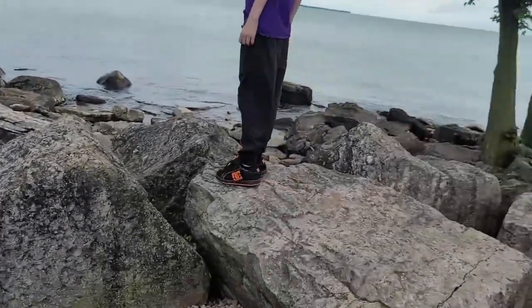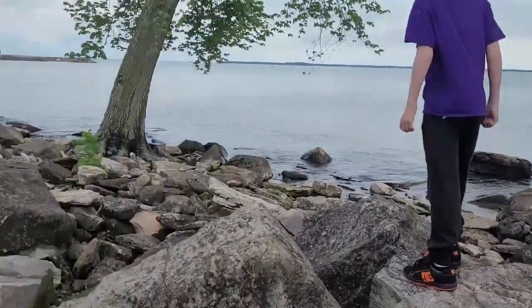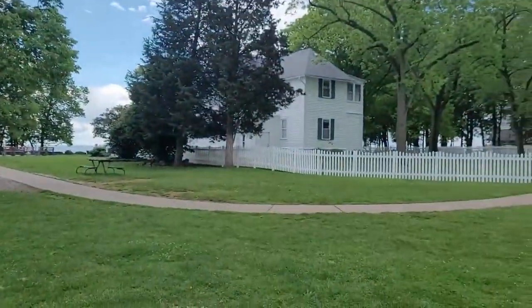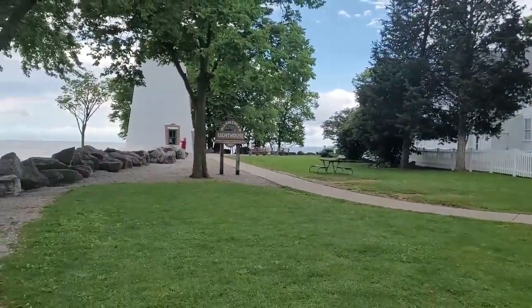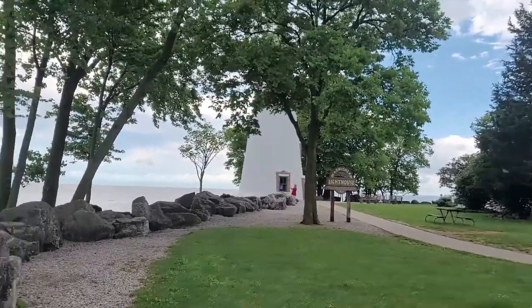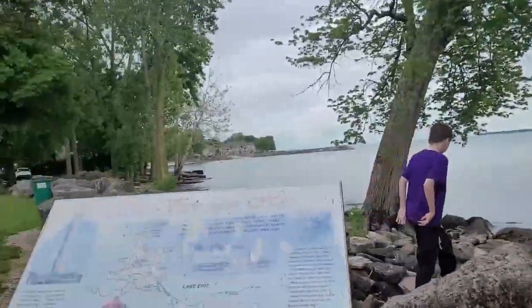There are lots of rocks and stuff that you can just sit on and look at the lake. Then there's the keeper's house, and there's the lighthouse - it's actually rather huge, there's just a tree in the way. Here's Kenny's bathroom review: they have a fancy new bathroom, it's clean and huge and smells good - better than his house!